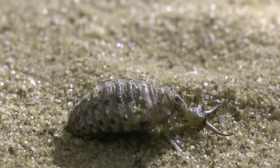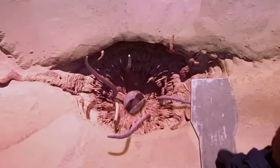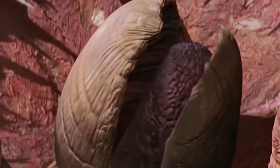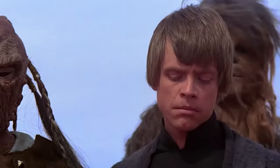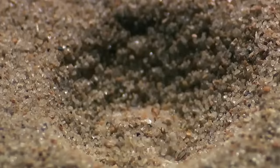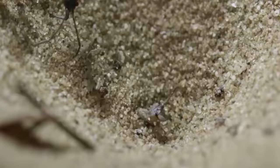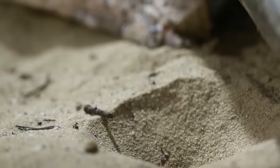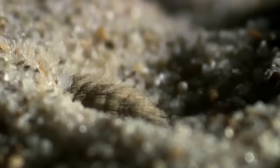An antlion larva is quite another matter. It's a creature from your nightmares — it seems like it might be what the creators of Star Wars were inspired by when they came up with Sarlacc. An antlion lives inside a sand funnel and eats anyone who accidentally falls into it. Before it eats a victim, the antlion hides in the sand and waits, only exposing its sickle-like jaws.